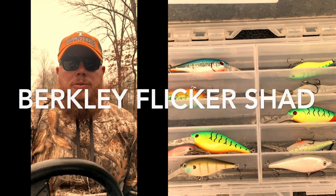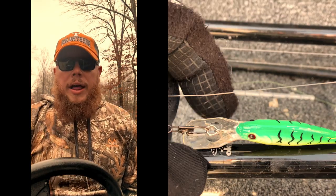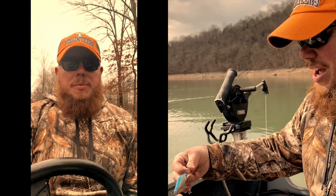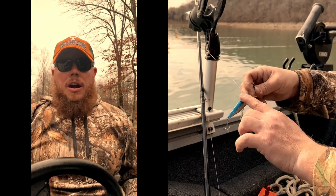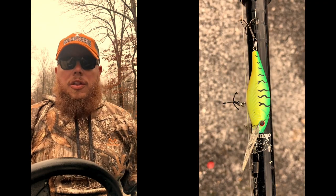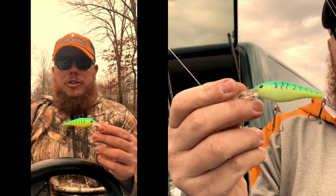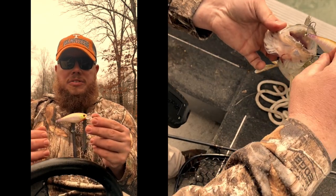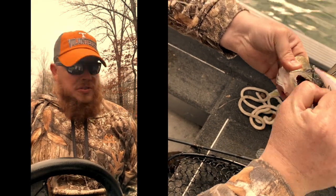I want to talk about some of the crankbaits we use here in East Tennessee for walleye fishing. When the subject of crankbaits comes up, everyone always starts talking about the Berkley Flicker Shad. It's a very versatile and inexpensive bait, and a lot of guys have a variety of different colors in their box. Two that seem to do pretty well around this area are the Berkley Flicker Shad No. 7 in Fire Tiger and the No. 7 in Purple Tiger — those two colors are the standard around here.